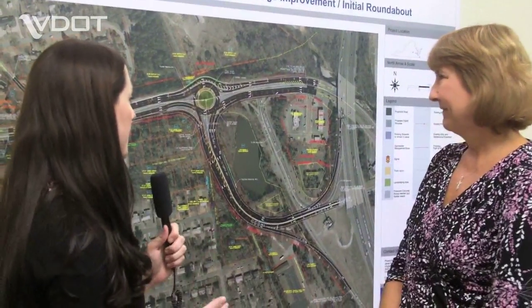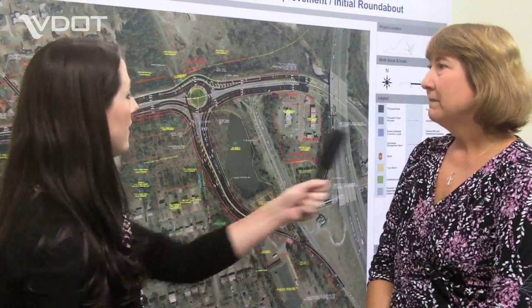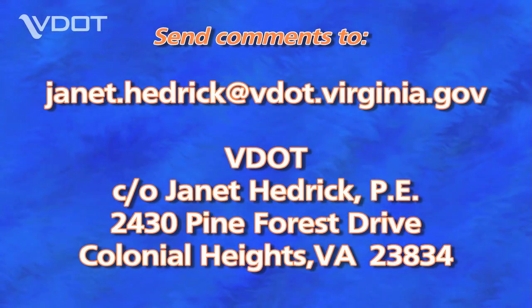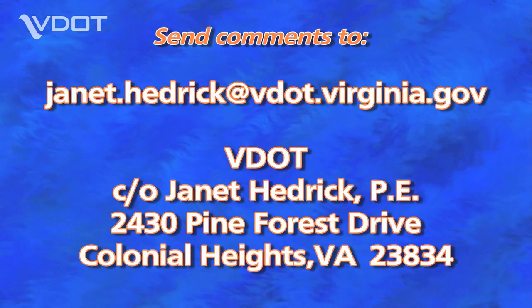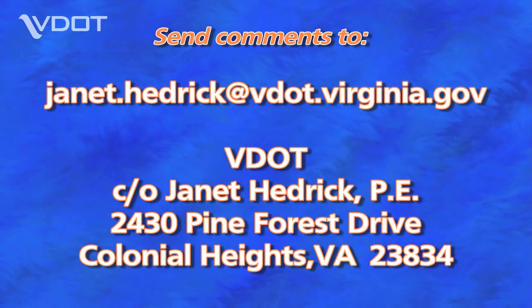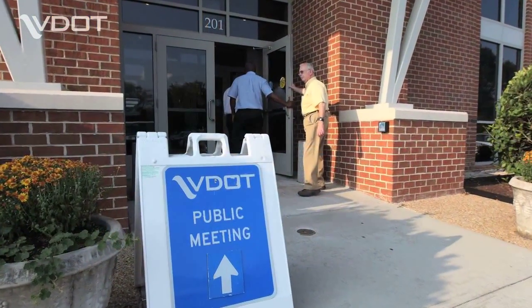For folks who weren't able to attend the meeting, is there a way for them to get in contact with you if they have questions about the roundabout project? My email address is available, as well as my mailing address. You can mail or email comments to me — please have them in by September 22nd, 2013, which is the closing period for the public hearing comments. We had the meeting last night on September 12th, 2013.